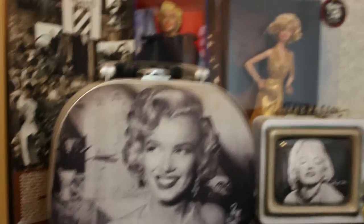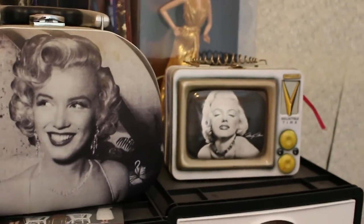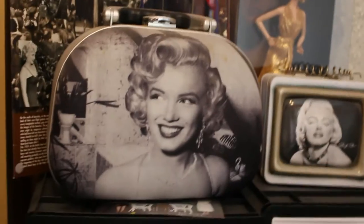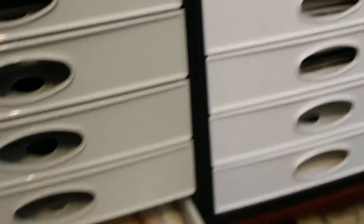I have my GI Jane Marilyn doll and another Marilyn Barbie, a lunchbox, and a Marilyn vanity case. In here I have all my Marilyn photographs. In the bottom section I have some old ones — this one actually states what it was and who it's from, from a periodical library. I've got a few of those.